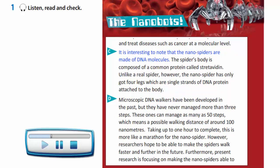It is interesting to note that the nanospiders are made of DNA molecules. The spider's body is composed of a common protein called streptavidin. Unlike a real spider, however, the nanospider has only got four legs, which are single strands of DNA protein attached to the body.